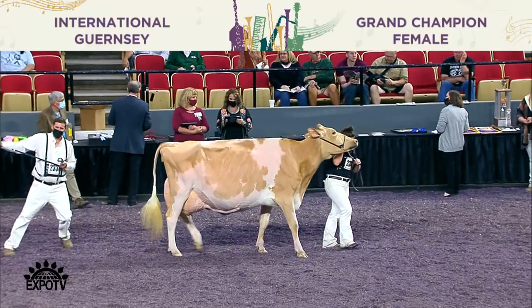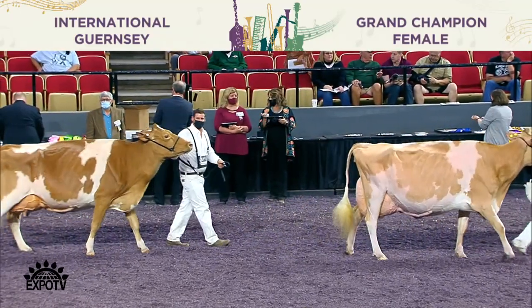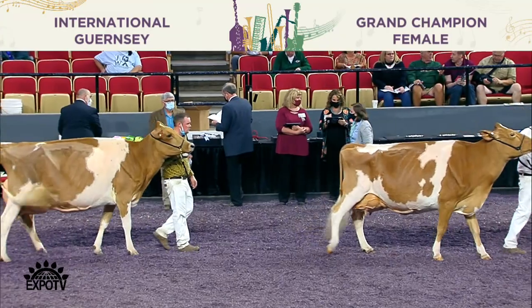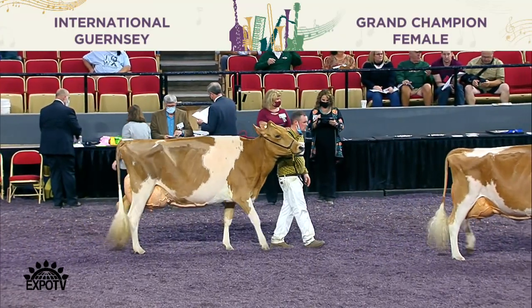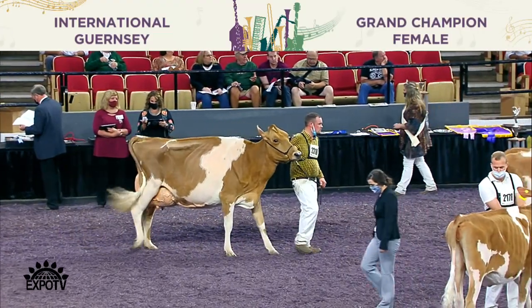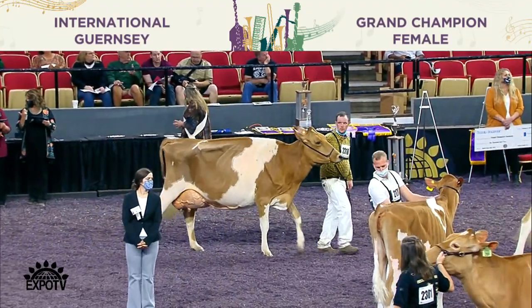Second in the class, and also winning the Bred and Owned Award, is entry 2797, West Coast Defiant Addison, exhibited by West Coast, Caboqua, and Colganados of Chilliwack, British Columbia. Winning the class and also named Best Udder is entry 2795, Tia Absolute Jolene Red, exhibited by Milk Source and Lori Fisher of Kakana, Wisconsin. Congratulations.